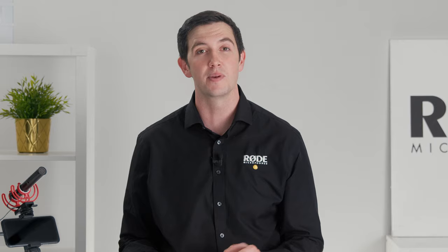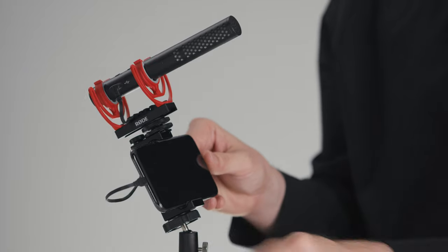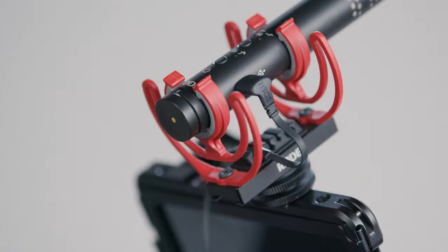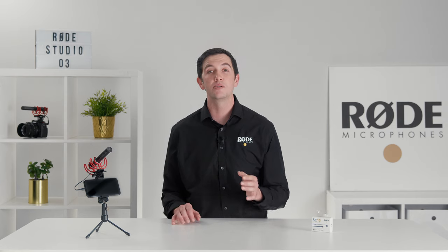Last but not least, it allows you to utilize the Videomic NTG's high-quality internal 24-bit, 48kHz digital audio for superior sound quality for your smartphone. At 30cm or approximately 1 foot in length, the SC15 is the perfect length for use in a compact rig. It even features a junction box that slots neatly into the Videomic NTG's shock mount cable management system. This combo is the perfect mobile recording setup for iOS users.